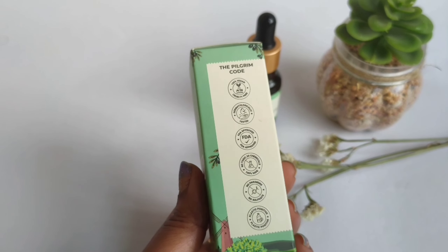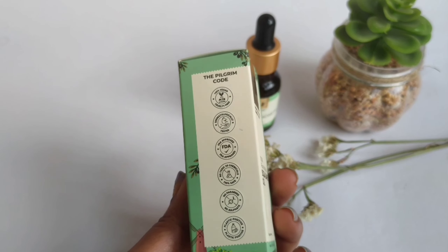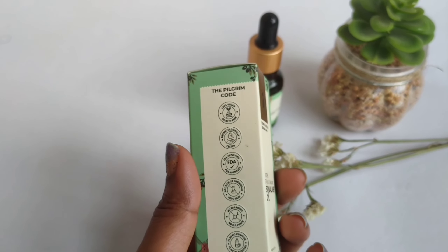Welcome to my channel. This video is going to be a quick review of Pilgrim's newly launched Secret of Seville, Spain squalane oil. Pilgrim is a well-known Indian brand — it is quality, paraben and sulfate free, and has no toxic chemicals.